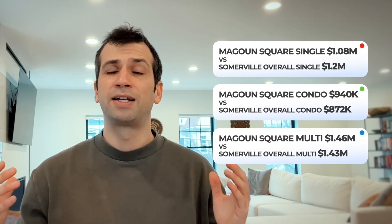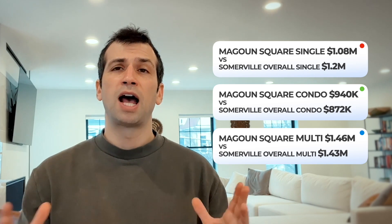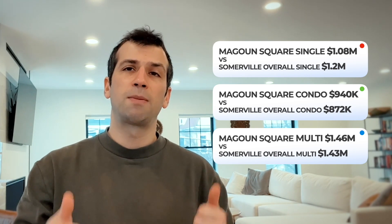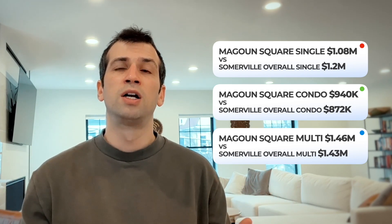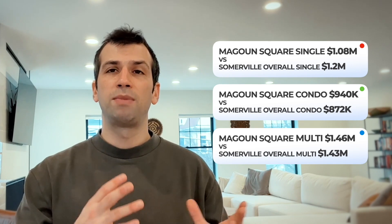It can be a really nice and convenient area. The numbers in the upper left corner show some great price points — single families are about $100,000 below the average single-family price for all of Somerville. Condos in Magoon have gotten more expensive due to developers who have purchased two- or three-family properties and flipped them, but buying a unit that's a little older can still get you great value. Multifamily prices are actually above average, reflecting the area's up-and-coming status, new Green Line access, and rapid improvement in housing stock.